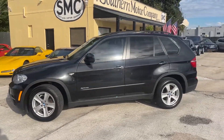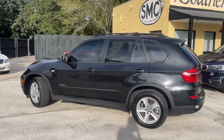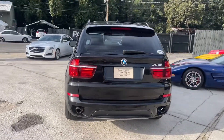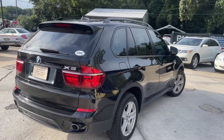This one is priced right now online for $12,990 — it's a pretty good deal. It's a 2013 X5. We'll hop in in a second and take a look at the interior, but right now just showing you the exterior of the car.